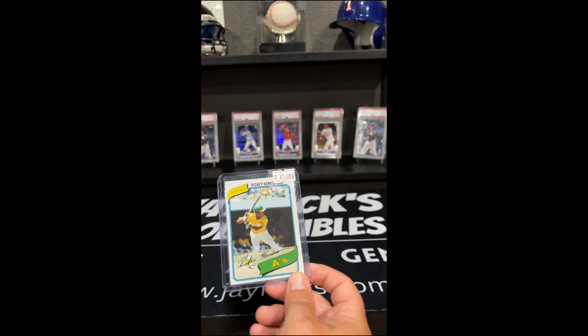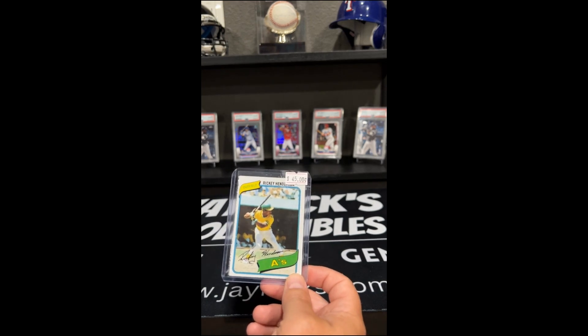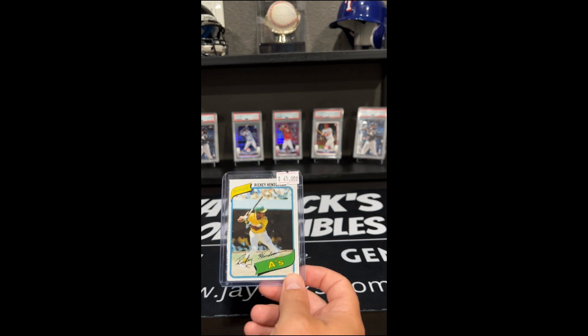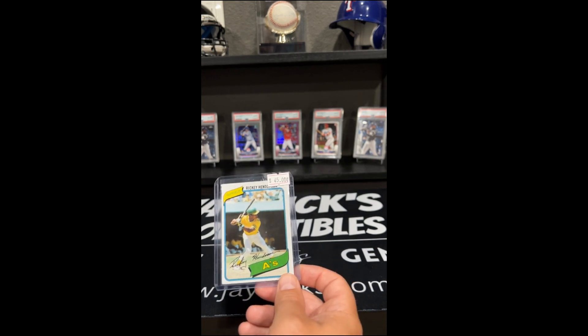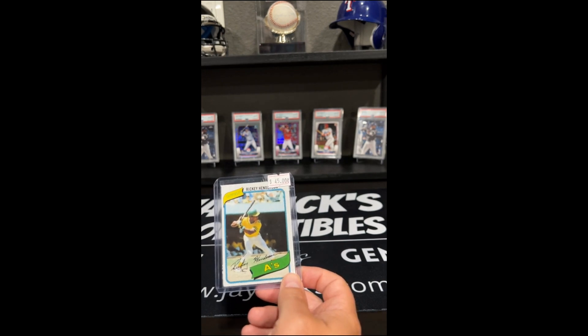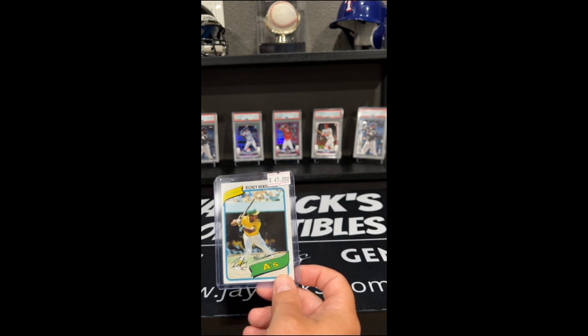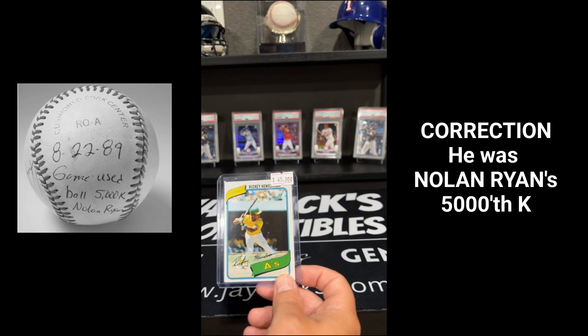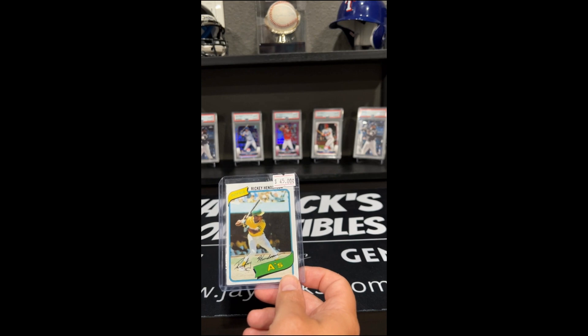Rickey played 24 seasons and won two World Series. He won an American League Championship Series MVP. He also played for several different teams, but he came back — I think he did four or five stints with the A's, so he always came back to the team that brought him up. He played for the Yankees, he played for the Blue Jays. In fact, he was in the game, I believe, when Nolan Ryan threw his seventh no-hitter — I believe Rickey was batting leadoff for the Blue Jays.